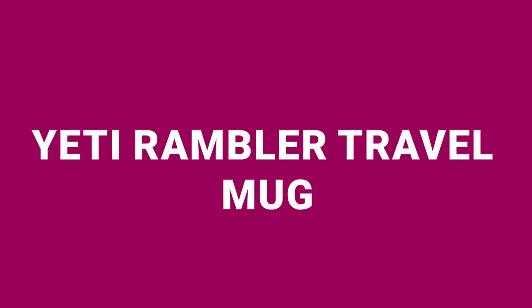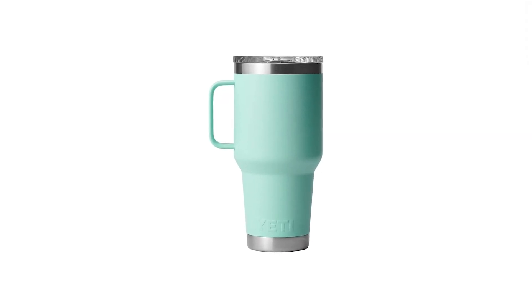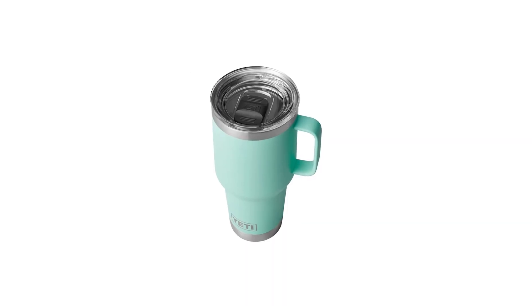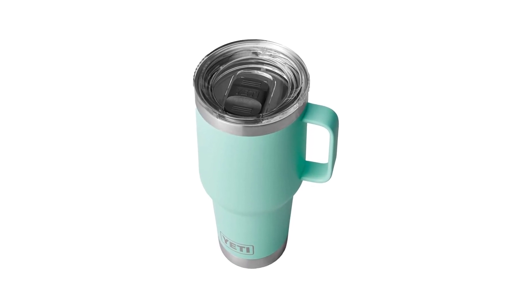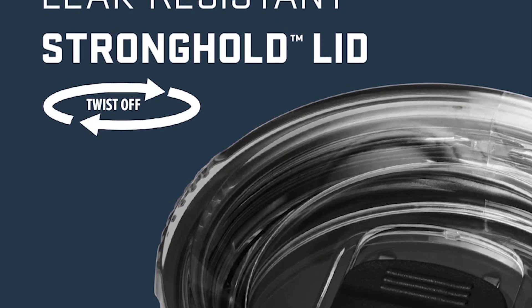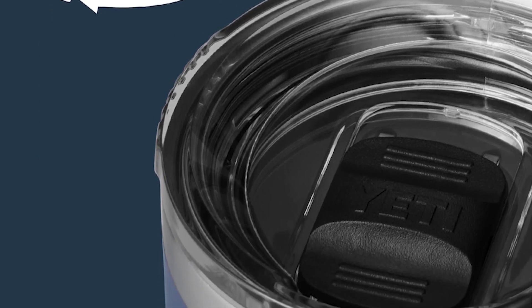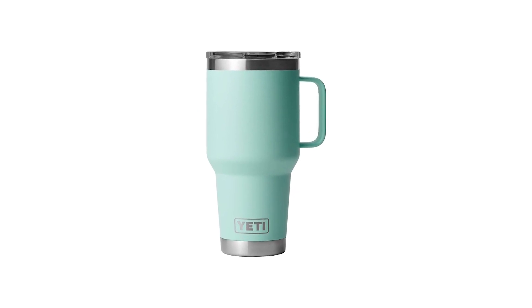Third on the list is the Yeti Rambler Travel Mug priced at $42. Known for its robust construction, this 30-ounce mug features 18/8 stainless steel that resists dents and drops. Its double-walled vacuum insulation keeps drinks cold to the last drop and hot for hours, making it perfect for long trips. The Stronghold lid with dual slider magnet technology ensures your drink stays secure, while the 360-degree welded handle offers a firm grip. This mug is also dishwasher safe, adding to its convenience. However, it's important to note that it is not entirely spill-proof if tipped over.